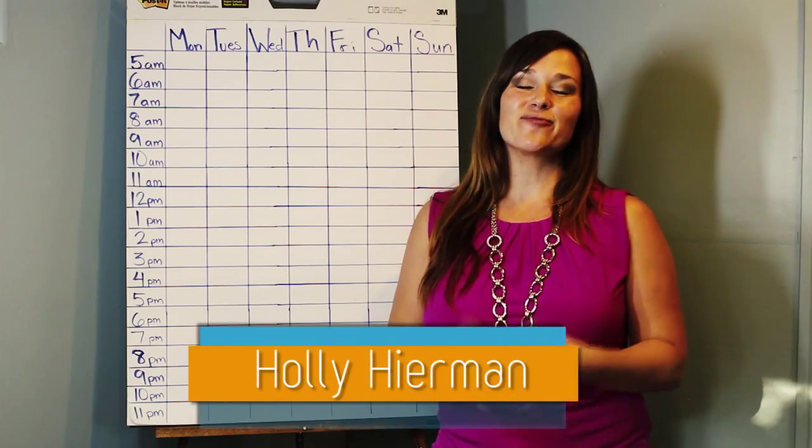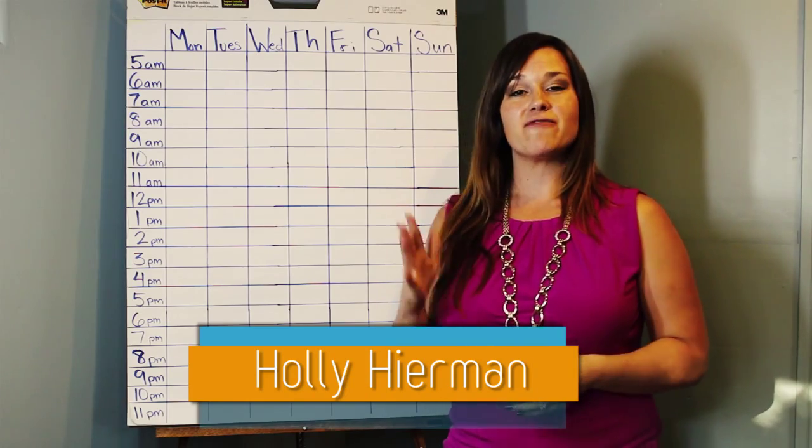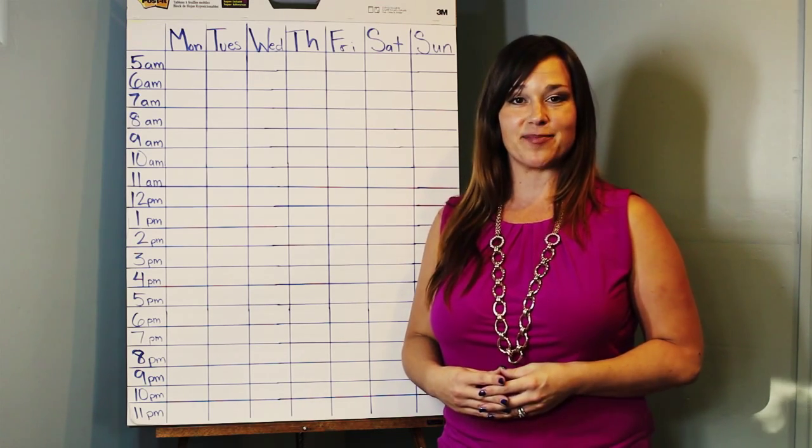Hello, my name is Holly Hireman. Thank you for taking the time to watch this video. Today I'd like to share with you five simple steps on how to find time to build your side business.